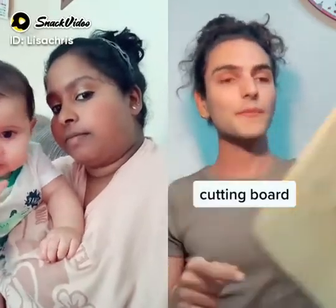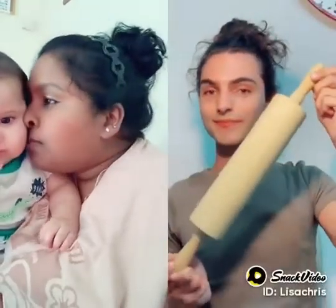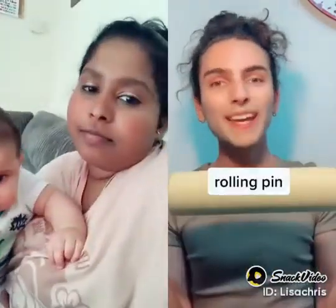What is this thing called? It's a cutting board or a chopping board? That's a cutting board. Yeah. And the last one? It's a roller. A rolling pin. Pin.